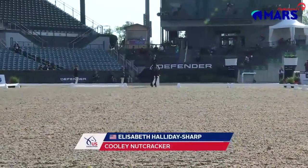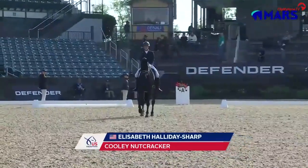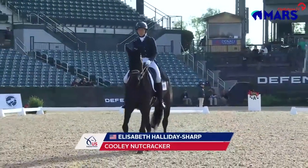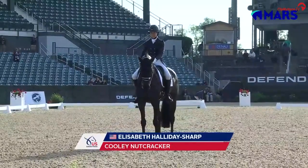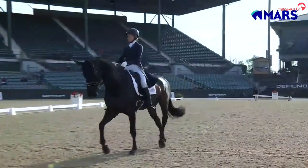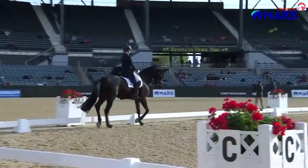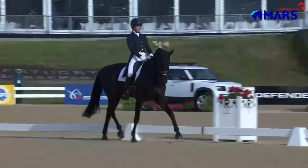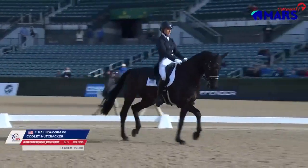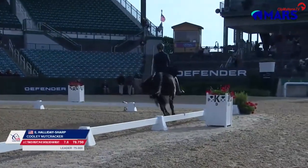In Kentucky, making her way down the center line with this absolutely stunning young horse that she has big plans with for the future. This horse is just a nine-year-old owned by the Nutcracker Syndicate, 16.3 — quite a big horse, an Irish sport horse. Liz was our winner last year here in this division, and she is one competitive lady who's certainly come back to make her stamp yet again.